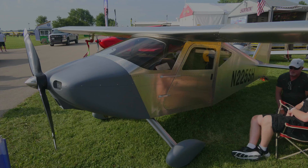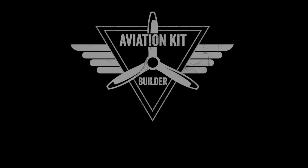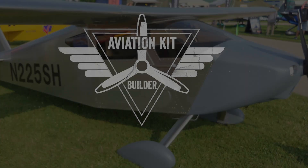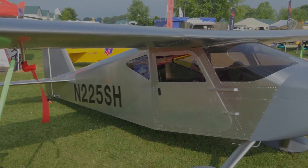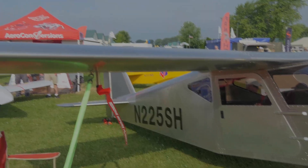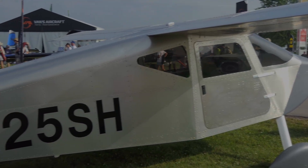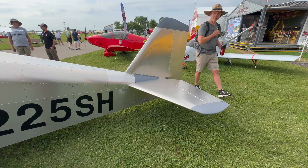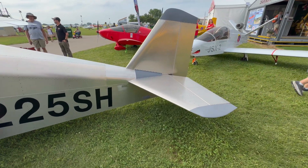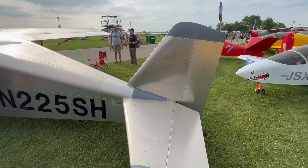Today we're at AirVenture 2025 and I want to talk about the new Sonics Highwing. One of the great things about AirVenture is you get to walk around and see all the great new planes that are debuting at the show. I was able to do a little interview with the owner Mark and talk about the Sonics Highwing — learning about where they are with production, kits, pricing, and specs.